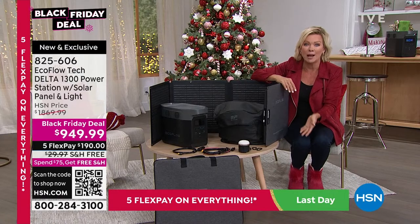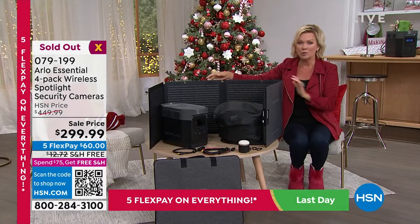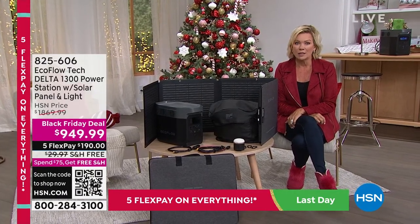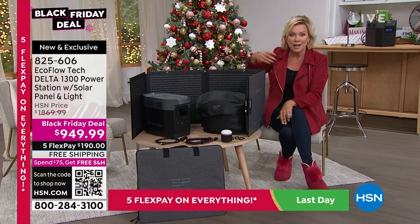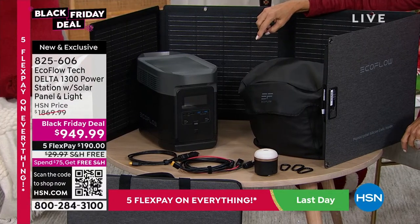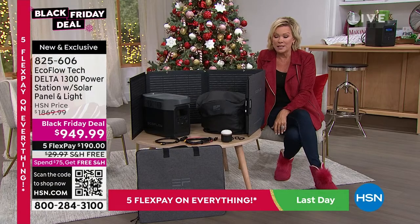We did officially sell out of that Arlo system — thank you very much. Back to the reality of what the world has been through. When you go through something terrifying, you realize how important it is to have a plan. We talk about emergency kits all the time — it's really important not to put that off. Normally this price on this bundle is over $1,800, almost $1,900. It's $950 this week as our Black Friday deal — while they last — because this is our jumpstart to the holiday season. I am floored by what we're doing with this price. This is a powerhouse.